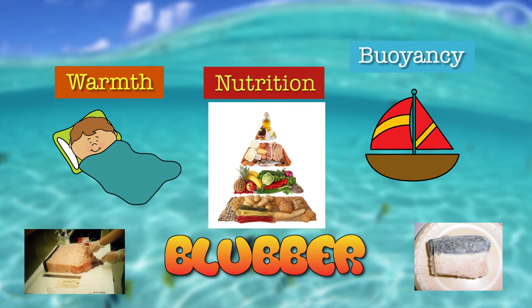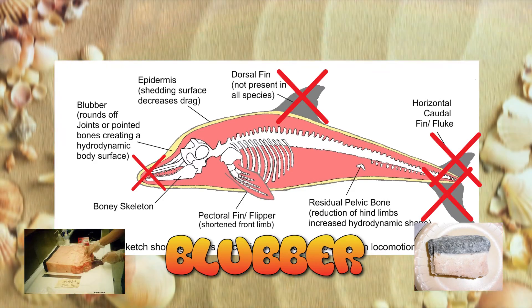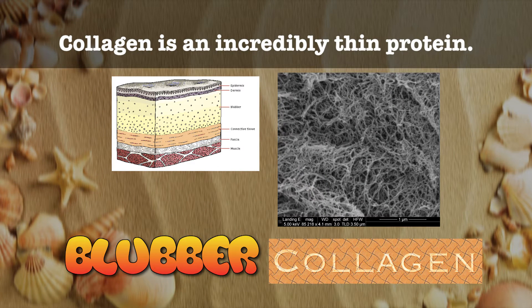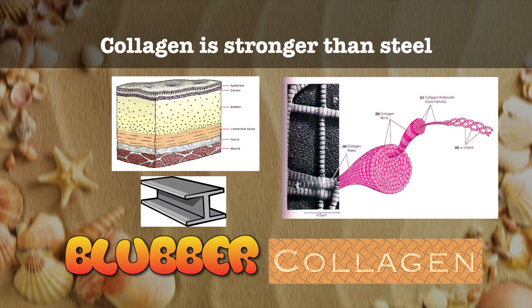This blubber layer covers the dolphin's entire body except its nose, fins, and fluke. But a dolphin's blubber isn't like the fat of a cow or pig. It has net-like collagen matrixes running through the blubber layer. Collagen is an incredibly thin protein that is stronger than steel of the same thickness.